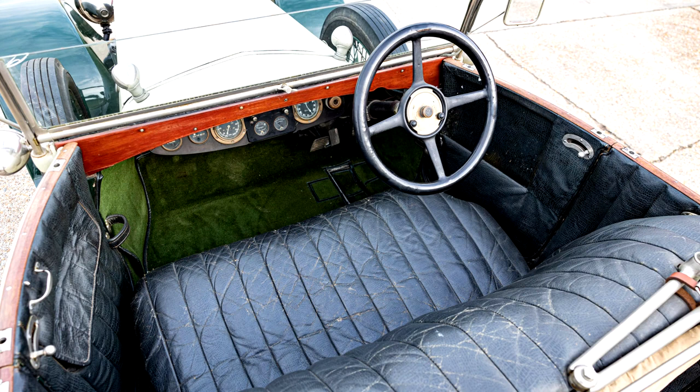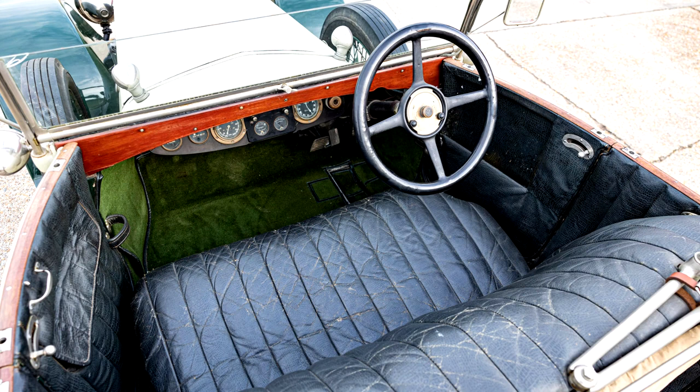The car incorporates the following departures from factory specification: 1924-type brakes with larger drums, foot brake to rear wheels, hand brake to transmission, 1924 inlet manifold and carburettor, modern radiator core, later bonnet catches, and a modern ignition coil and condenser.